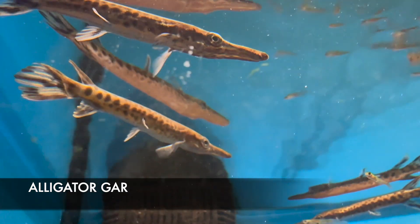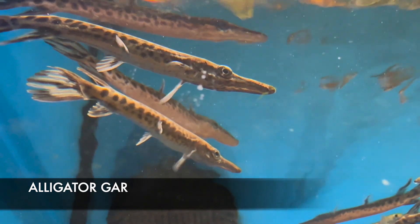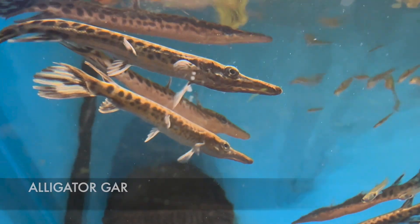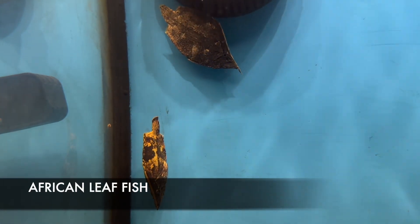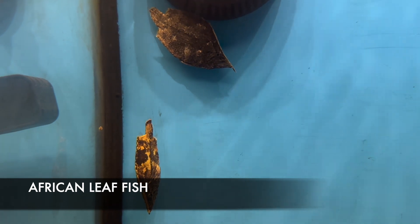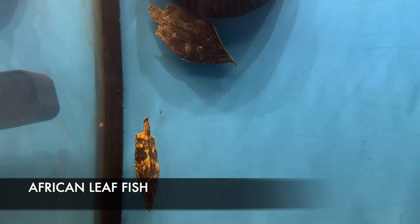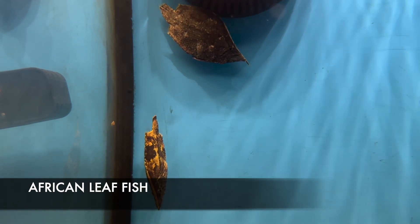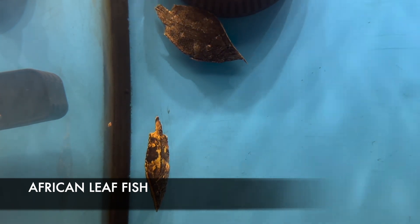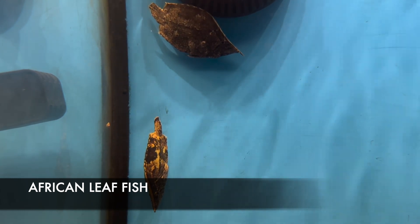We also got in some small baby alligator gar, about four to five inches right now — and for reference, huge means over four to five feet. I got in some true leaf fish as well; these guys come from the Amazon and hang out in areas with lots of dead vegetation so they can blend in like a dead leaf and ambush prey. They prey on small crustaceans and small to medium-sized fish, but are notorious for not taking dry or prepared food — they usually require live food.